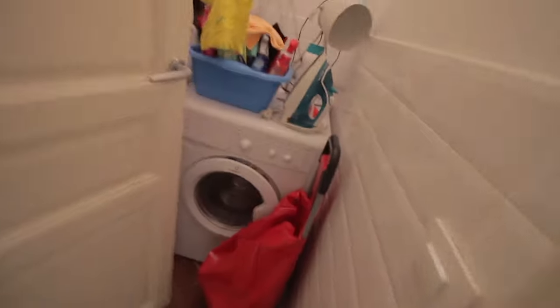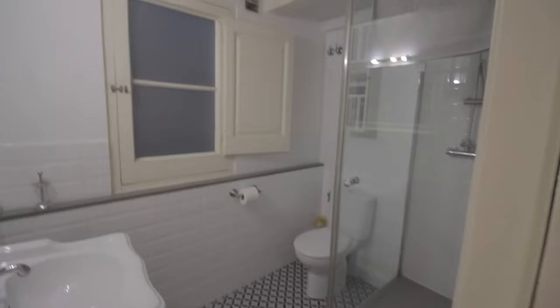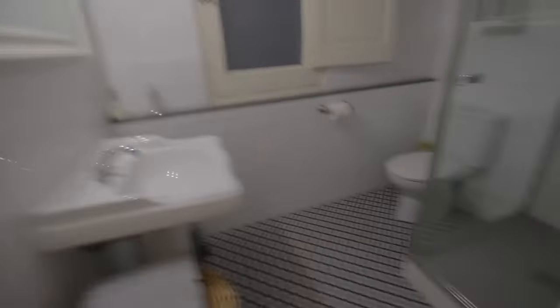There's a laundry area over here with the washing machine. Then the bathroom — a complete bathroom with sink, toilet, mirror, and shower.